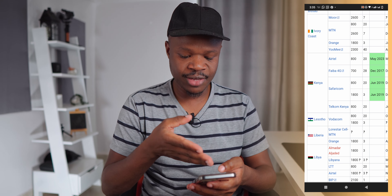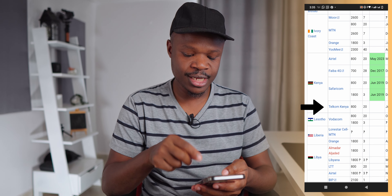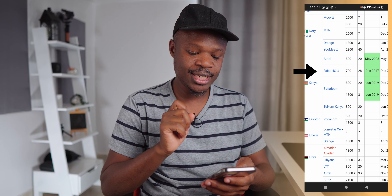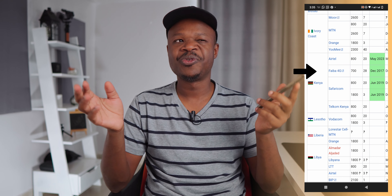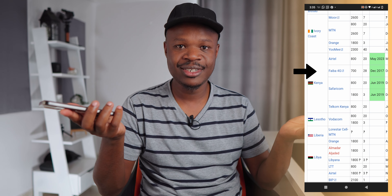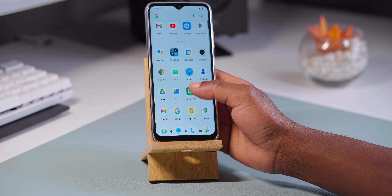On Wikipedia you can see the frequency bands used by the other networks. Airtel uses Band 20 at 800MHz, same as Safaricom. Telkom Kenya also uses Band 20 at 800MHz. But Faiba 4G uses Band 28, which is 700MHz. I read that this is good for rural areas, but the problem is that most phones don't support Band 28 at 700MHz — and that includes my phone, the AGM N1. That's why I could not get the Faiba SIM card to work after spending my 1000 shillings.